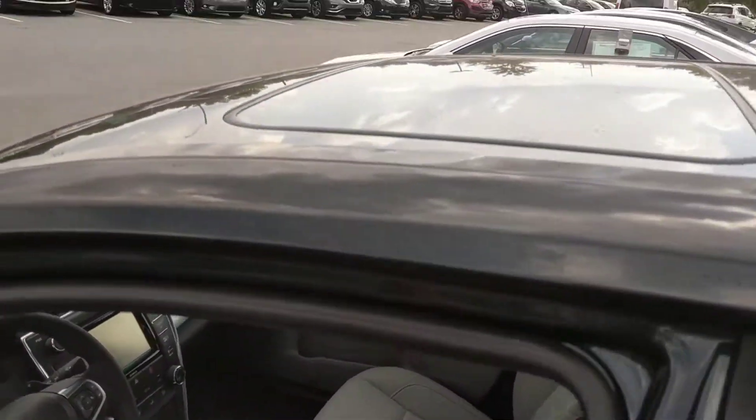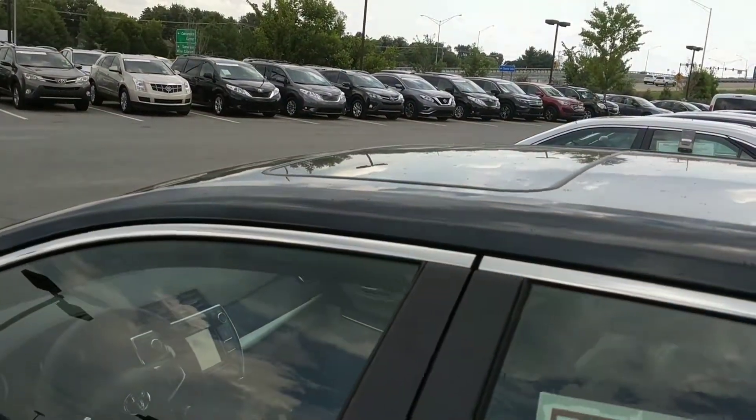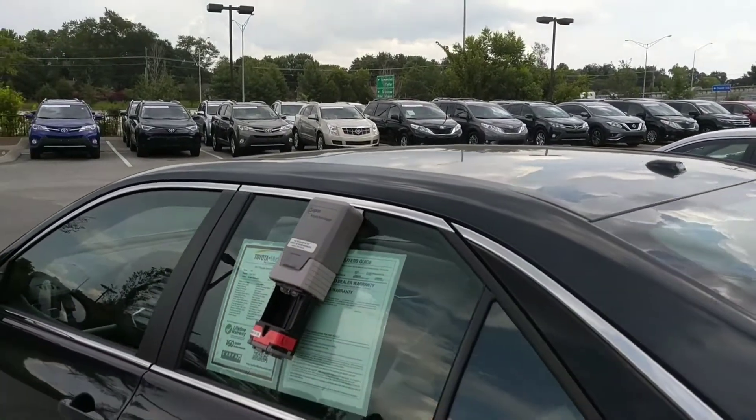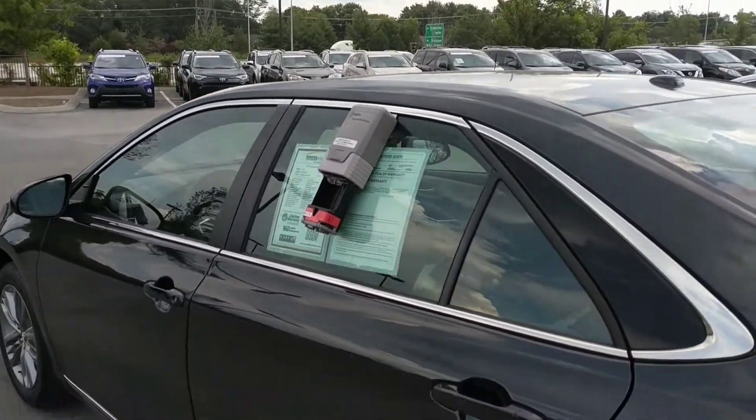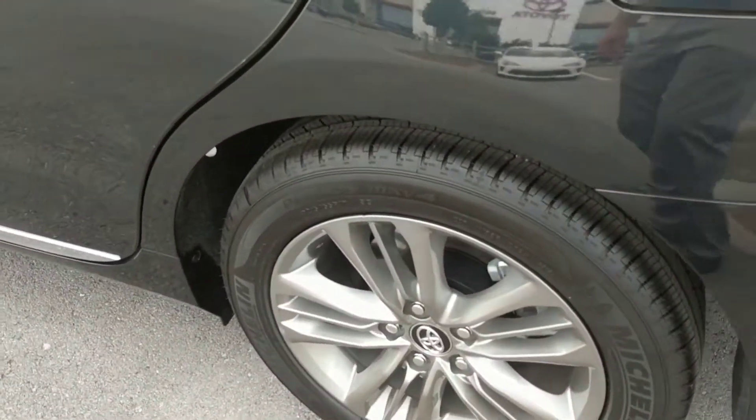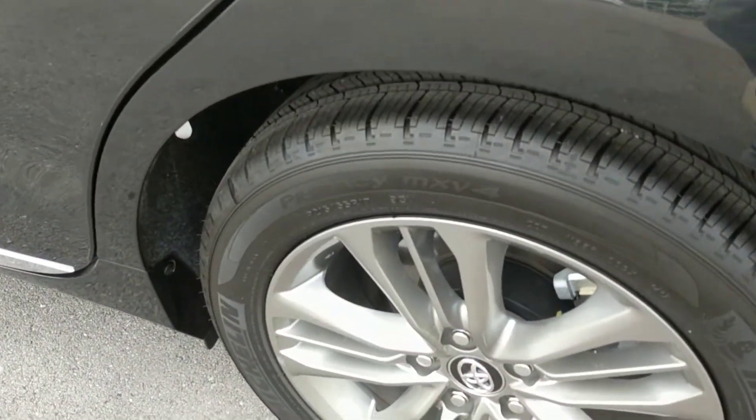It does come with the factory sunroof. Wheel-wise, you've got 17-inch alloy wheels with the factory OEM tires, the Michelin Primacy MXV4 tires.